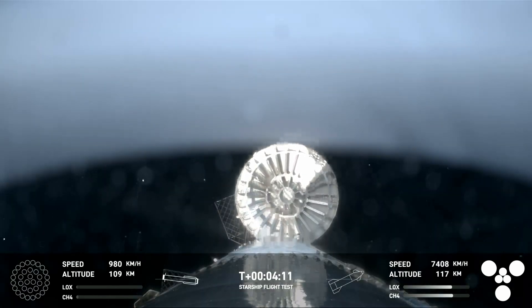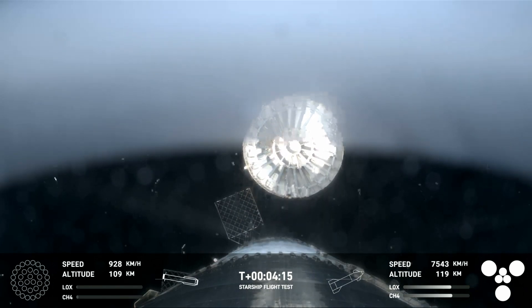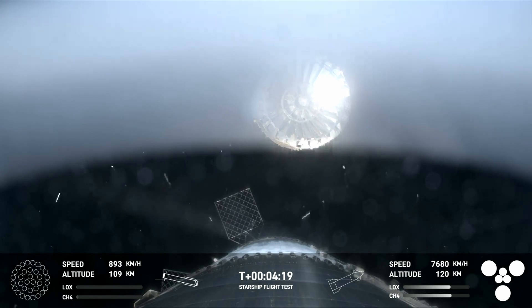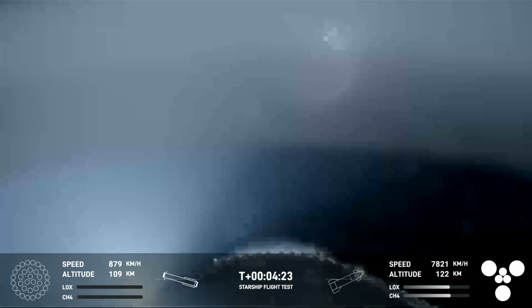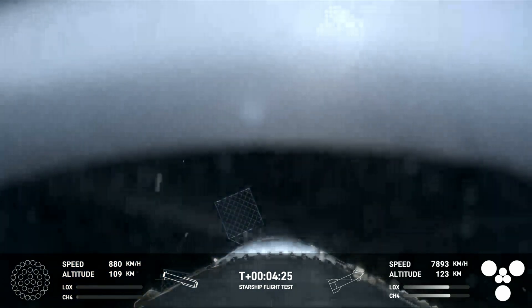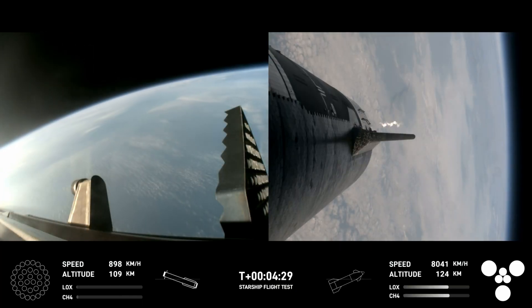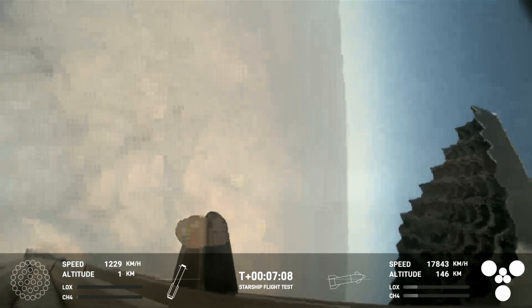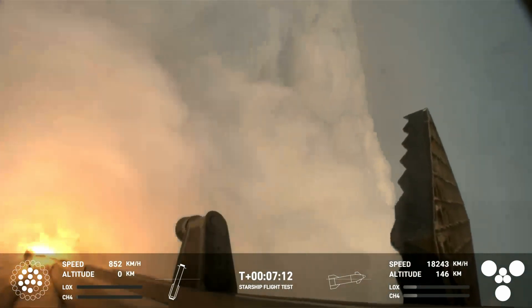Lots of excitement — right here, this is our view of the jettisoned hot stage. As we mentioned, this is a temporary fix to help reduce the weight of the booster. Future iterations will have a lighter weight integrated hot stage. See those grid fins on your left-hand screen rotating and turning to guide the booster.